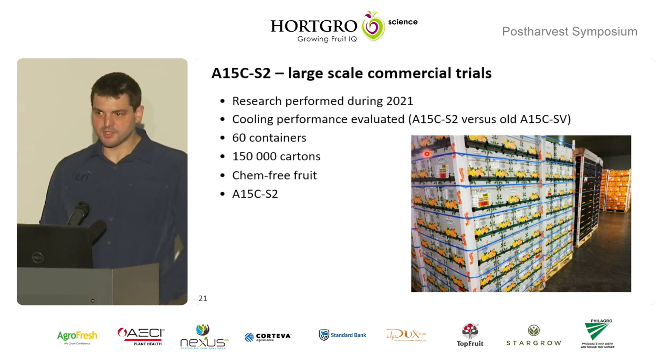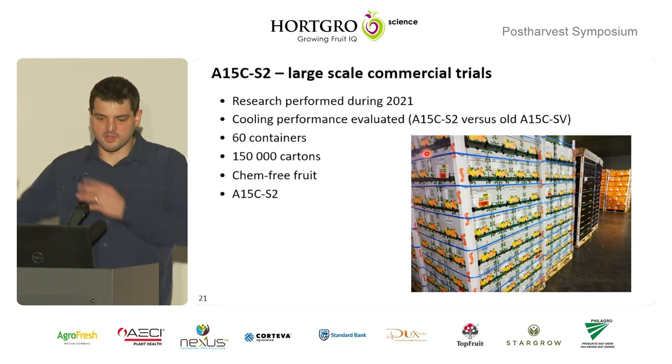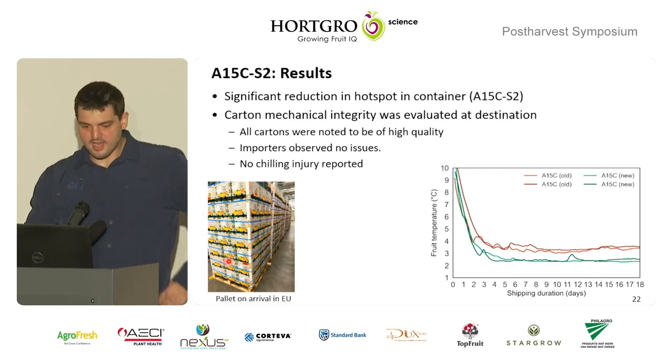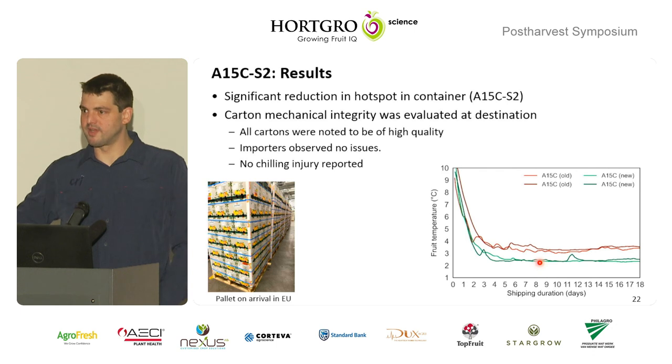Looking at how we approached and evaluated our trial: we did simulations and analyzed as much as we could in the office. On the commercial side, we took about 60 containers and printed or manufactured about 150,000 cartons. We let them run on a chem-free line, because then they were isolated in the containers and couldn't be mixed with other stuff. That resulted in some very nice results — pallets arriving in good condition, no chilling injury. Results showed it was about one degree cooler in general.